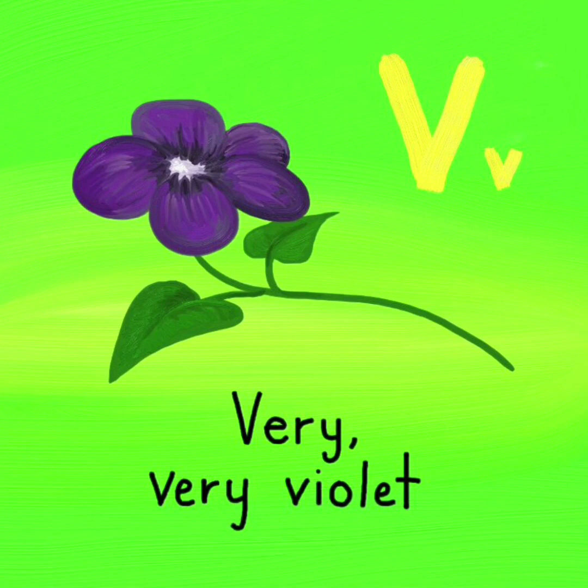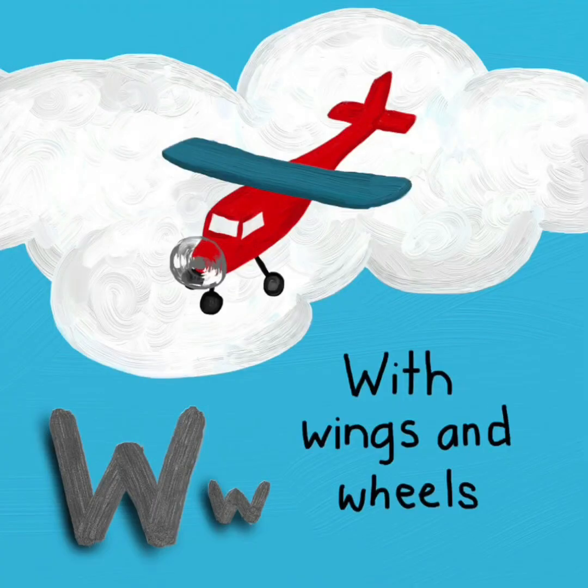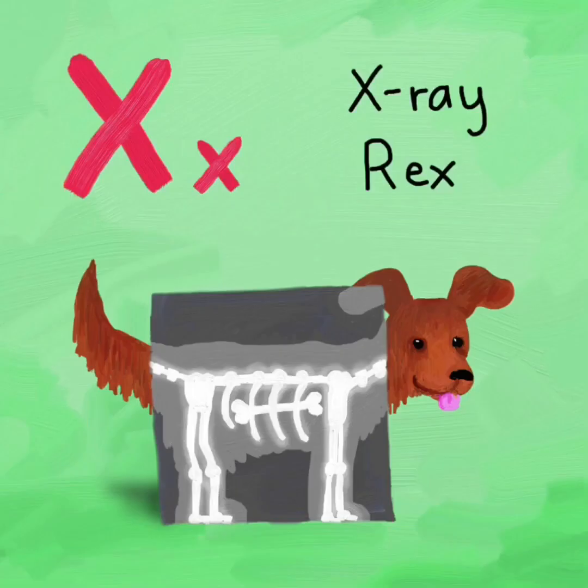V. Very, very violet. V. W. With wings and wheels. W. X. X-ray wrecks. X.